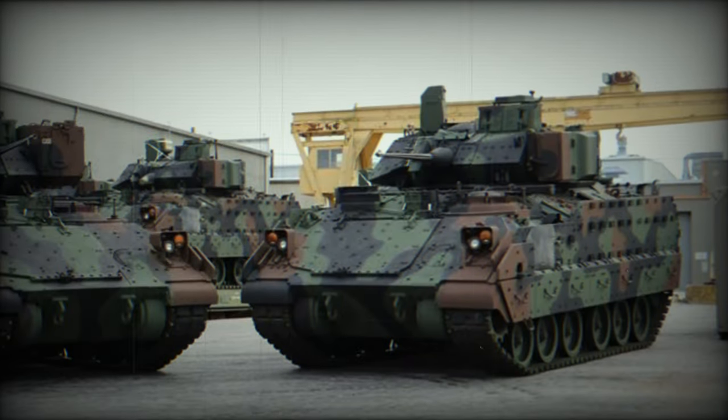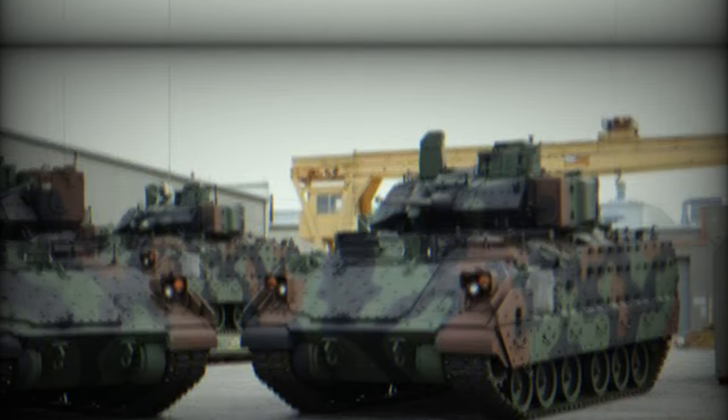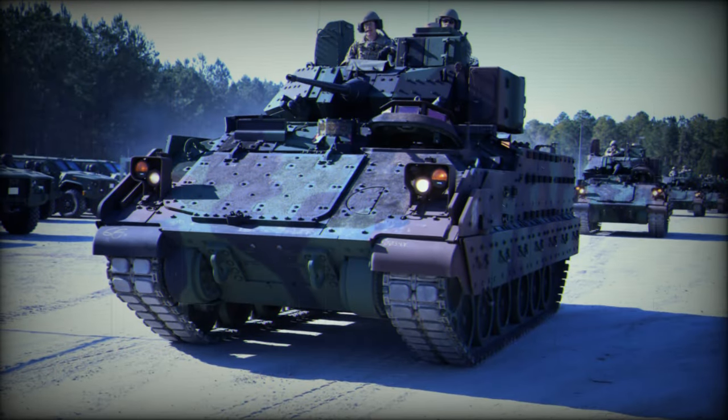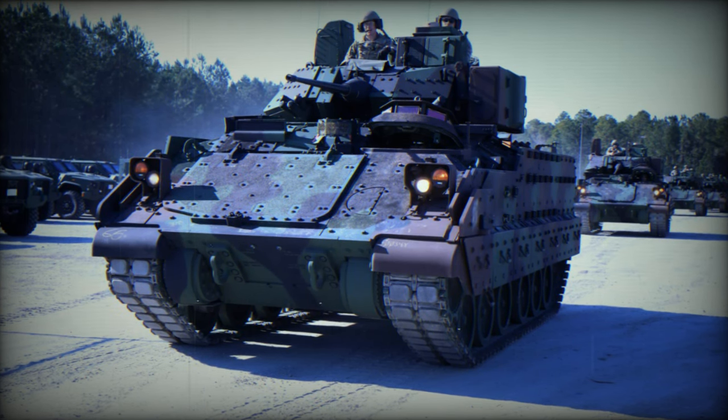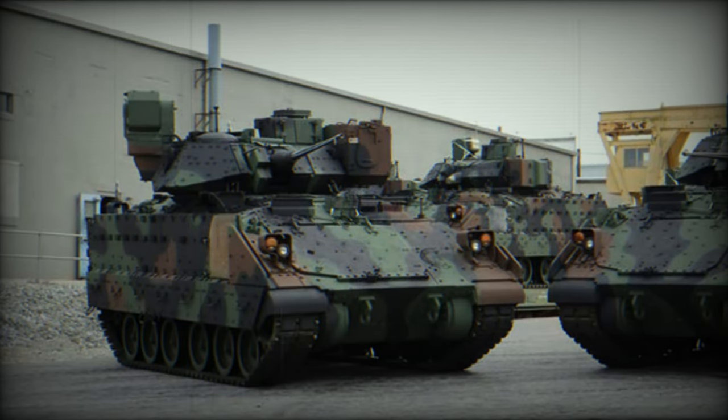In terms of mobility, the M-2A4 features a more powerful engine and improved suspension. These improvements are necessary to handle the additional weight of the protection systems and electronic equipment. They also ensure that the vehicle remains agile and capable of navigating various terrains, a crucial aspect for both urban and rural operations.